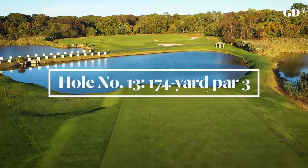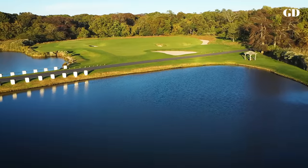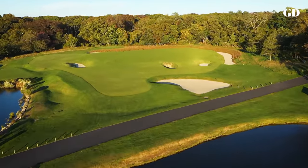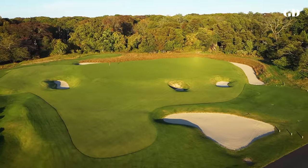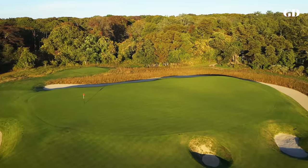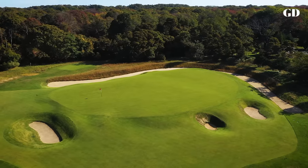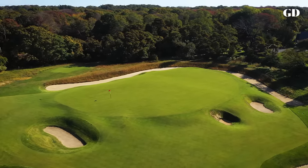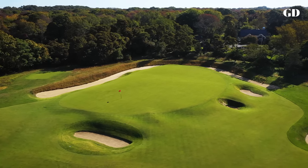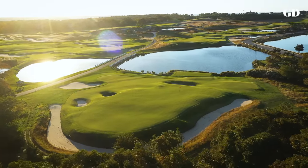MacDonald considered the par three 11th at the Old Course to be the best golf hole in the world, so naturally he wanted to improve upon it. His Eden captured the essentials: a perched green canted towards two iconic traps — the long thin Hill bunker at the left front corner and the deep nasty Strath bunker center right. There is no River Eden behind this green, but there is a river of sand. MacDonald had one problem with the original: should one's opponent be over the green into the Eden River, one may use a putter from the tee and be sure of a four and a likely win. MacDonald utilized a pond in front of the tee on his version to prevent just that.